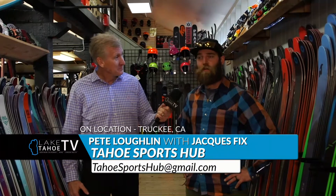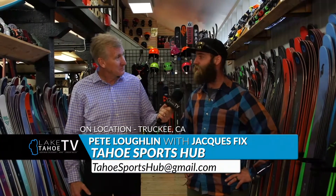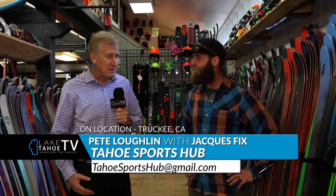Our ski wall is definitely one of the highlights of the shop. We are very proud of it. We have a ton of different skis, and Tahoe has a ton of different snow conditions to ski. Let's talk about some of those snow conditions.